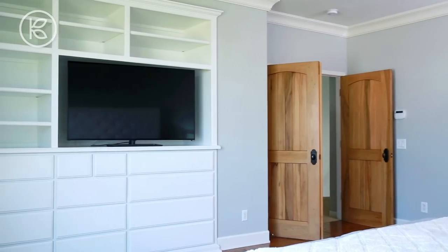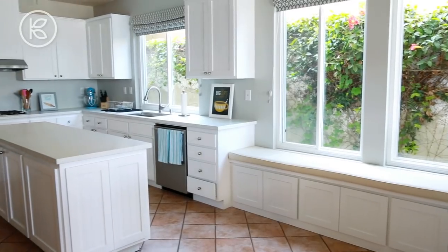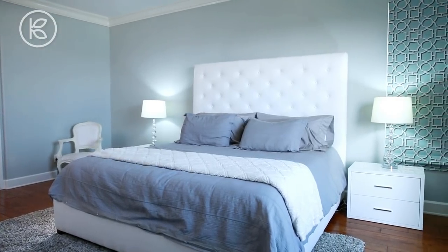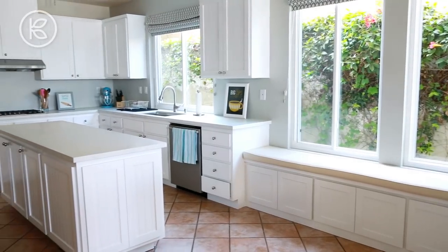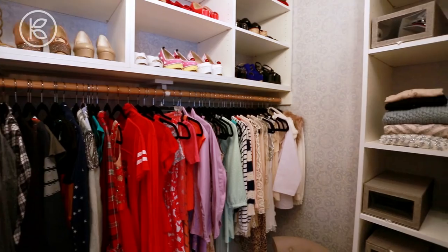Rosanna's home is uniquely challenging because it's really a 21st century live workspace. It is a production studio, it is an office, and it is also her home. Having to work around Ro's unique situation made us really think about design in a different way. Her space not only has to be functional, but it has to be really beautiful because it's on camera all the time.